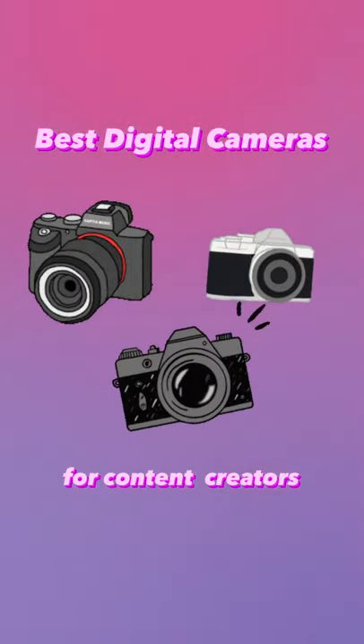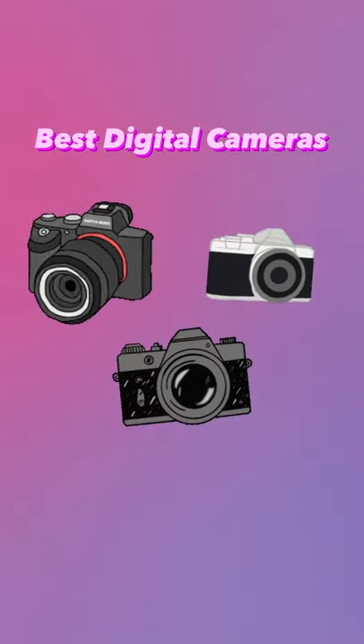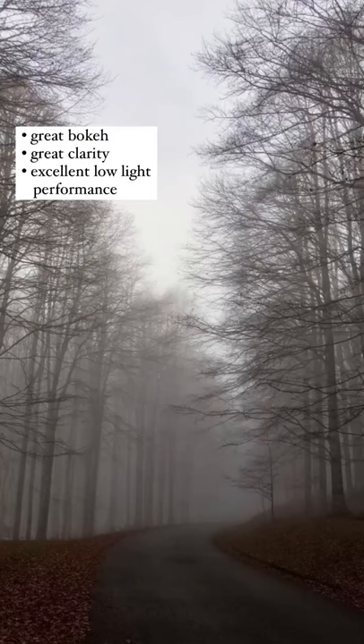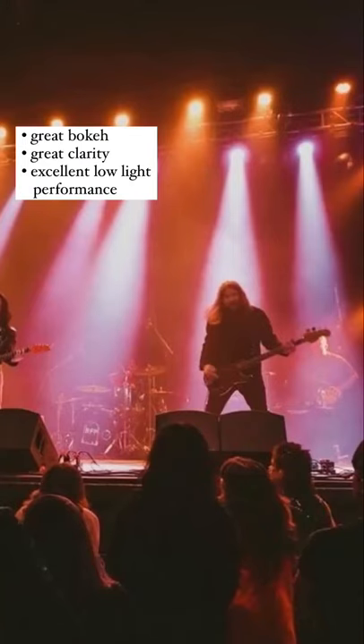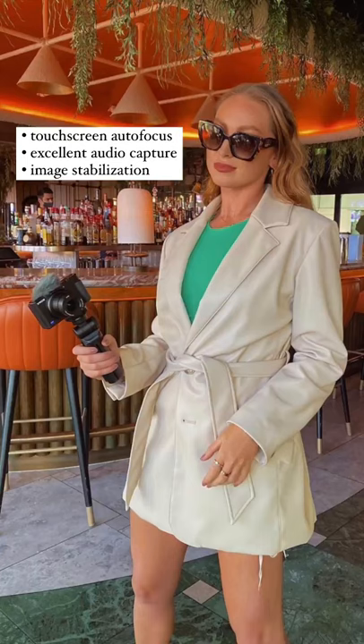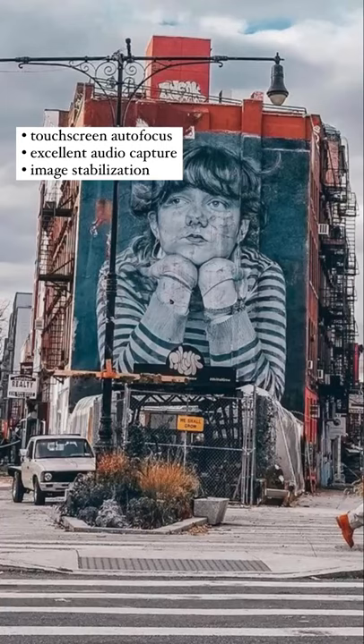Wondering how to take your content to the next level? Check out these digital cameras. First up is the Sony Cybershot ZV-1. With great bokeh, great clarity, and excellent low-light performance, this camera does it all for you. Plus, enjoy touchscreen autofocus, excellent audio capture, and image stabilization.